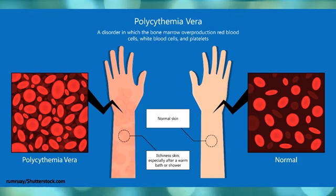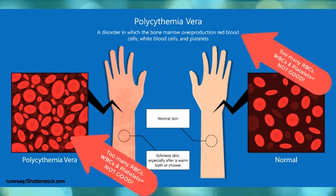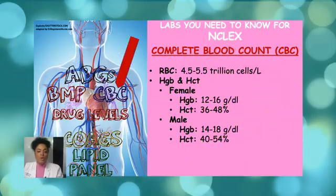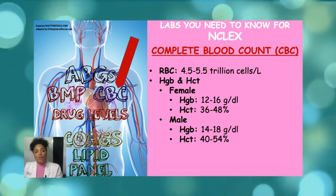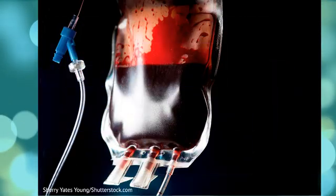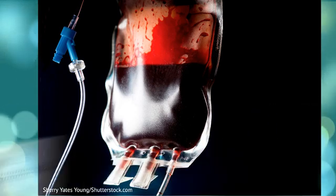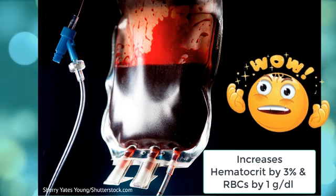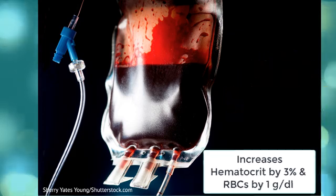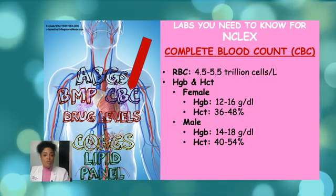In polycythemia vera, the bone marrow makes too many red blood cells. This excess thickens your blood and slows the flow, which causes a major problem — clotting. So it puts the patient at risk of blood clots. It's very important to always look at your complete blood count to determine your next action as a nurse. Fun fact: if your patient is anemic and needs a blood transfusion, one unit of blood can raise the RBC count by one gram per deciliter and the hematocrit by 3%. Always look at these numbers to determine if your patient may need a blood transfusion during their admission.